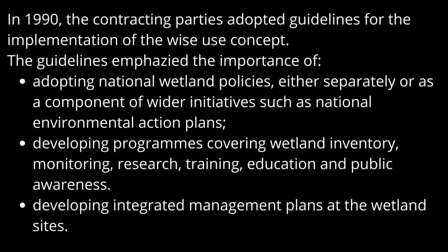In 1990, the contracting parties adopted guidelines for the implementation of the wise use concept. The guidelines emphasize the importance of adopting national wetland policies, either separately or as a component of wider initiatives such as national environmental action plans; developing programs covering wetland inventory, monitoring, research, training, education, and public awareness; and developing integrated management plans at wetland sites.